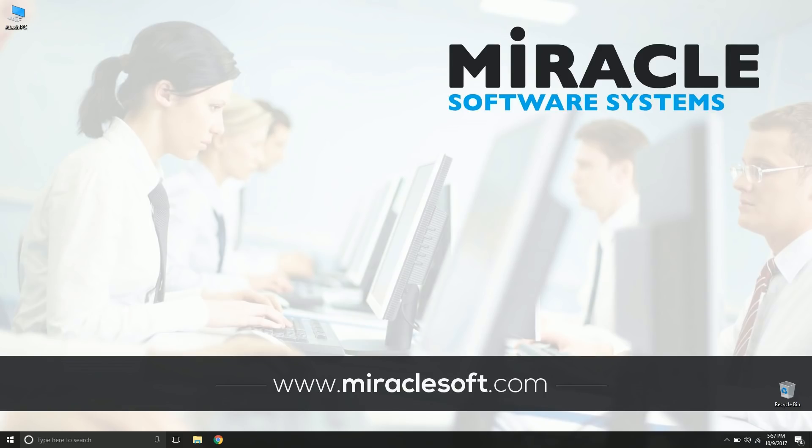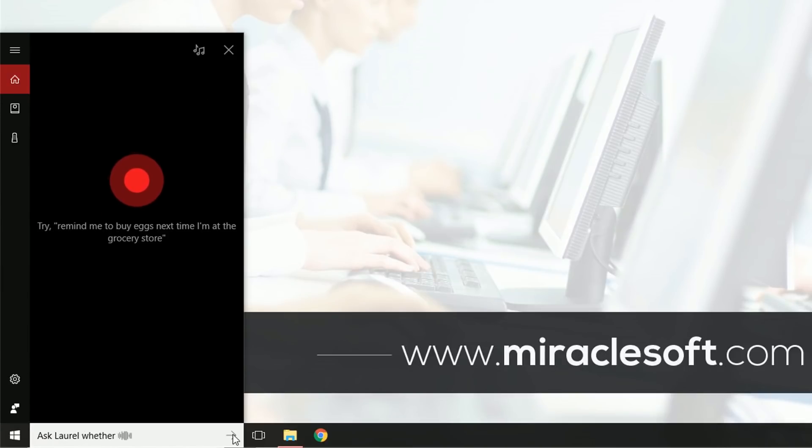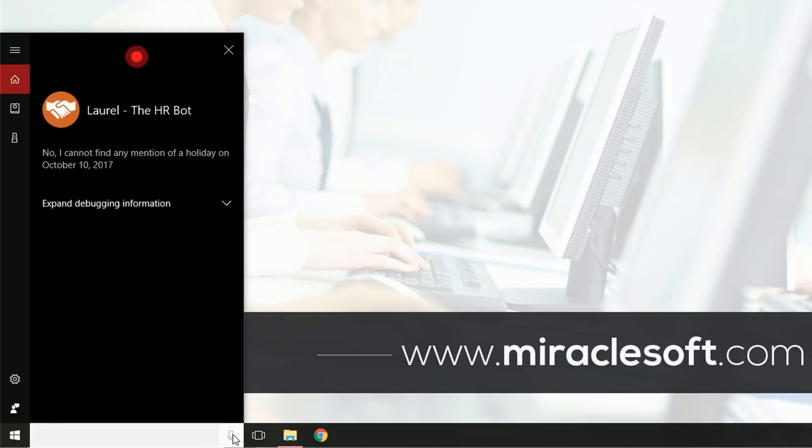Let's see how Laurel works in Cortana. We'll ask Laurel whether it's a holiday tomorrow. It responds: 'No, I cannot find any mention of a holiday on October 10th, 2017.' So it knows tomorrow is not a holiday, and it is also able to pick up tomorrow's actual date automatically.